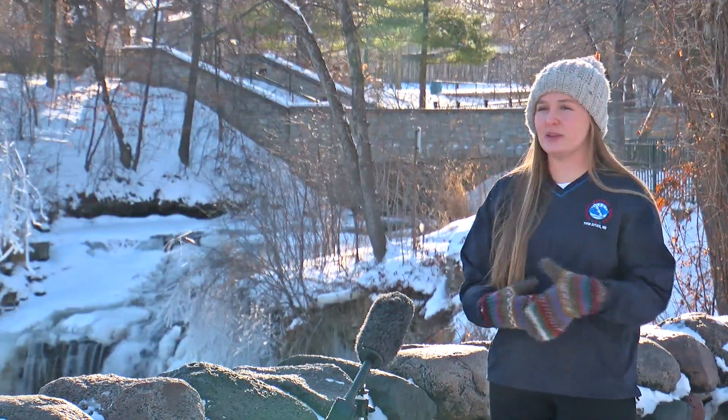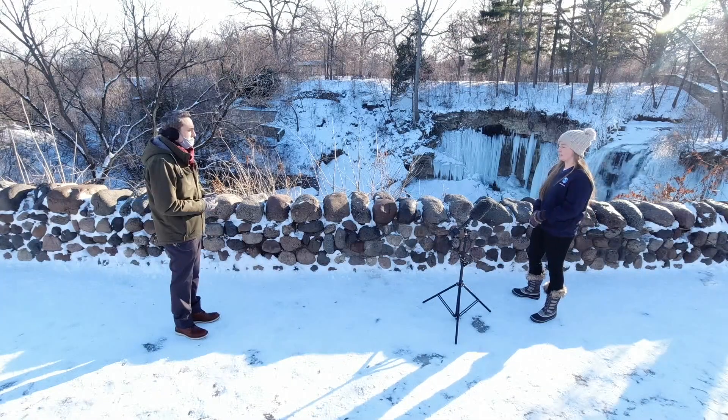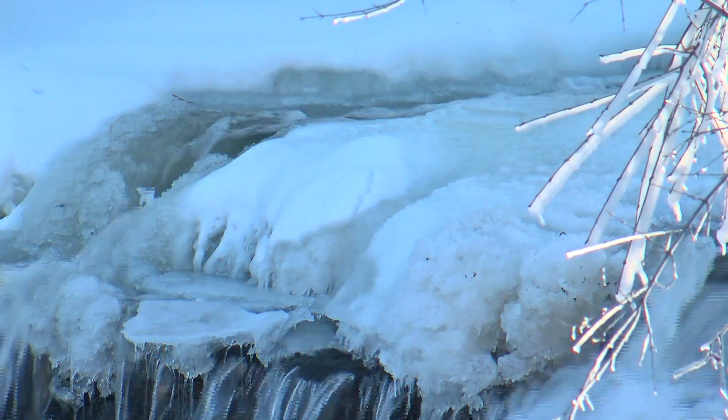The physics behind the freezing can be a little bit more complicated. Paige Martin is a meteorologist with the National Weather Service. It depends on the weather, the temperature, and the rate of flow from the river that's feeding into the waterfall.